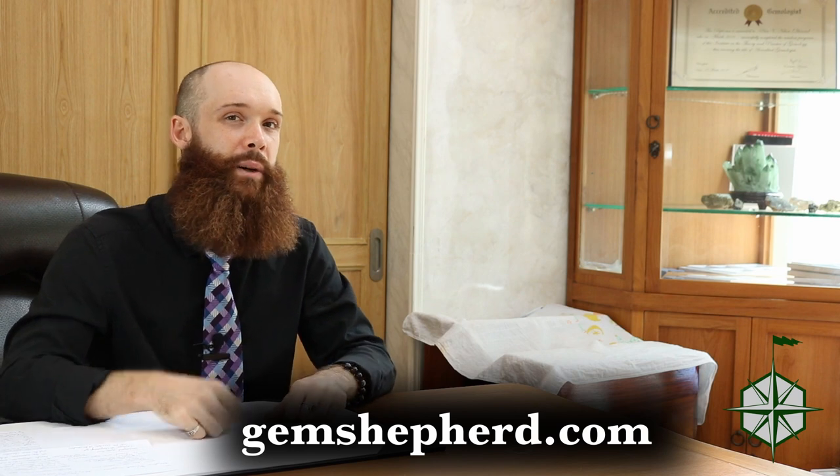So if you'd like to learn more about investing in gemstones and gemology, head on over to my website at gemshepherd.com. Otherwise, leave me a comment down below, hit that like button, hit that subscribe button, tell all your friends about me, and until next time — bye-bye!